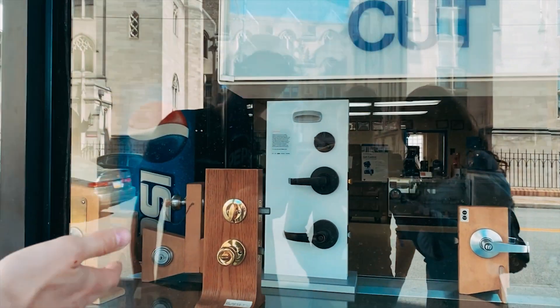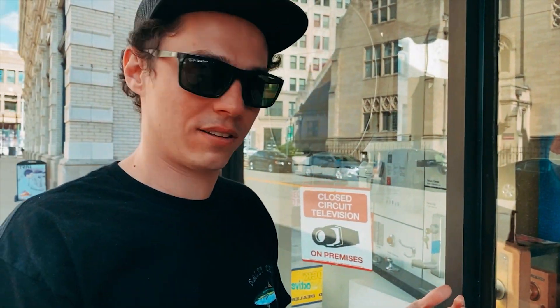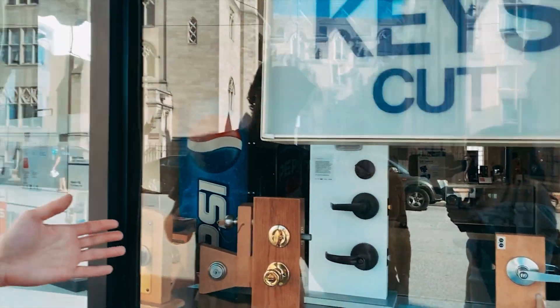Look at this — what are they trying to sell us? This is the best they've got. That's exactly what I'm saying — we want to do something different. Pretty much none of this. That already makes the difference.